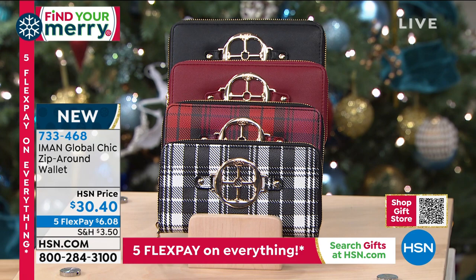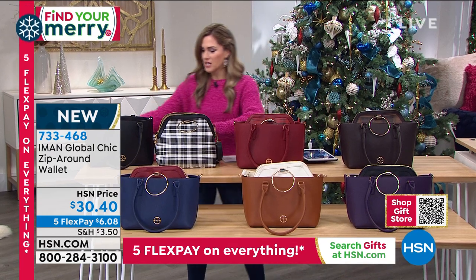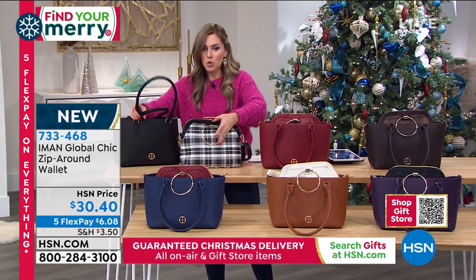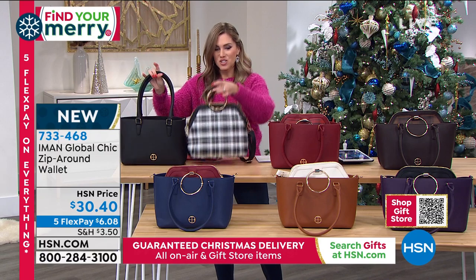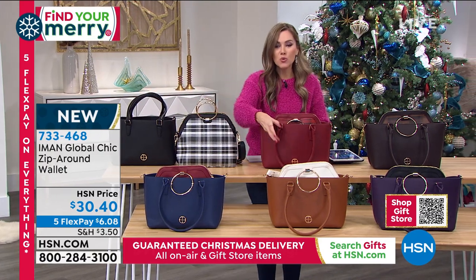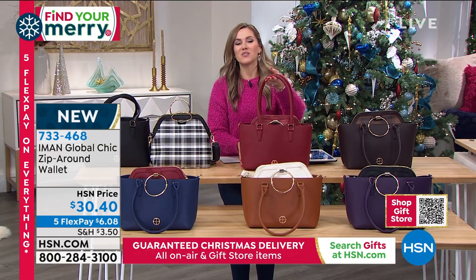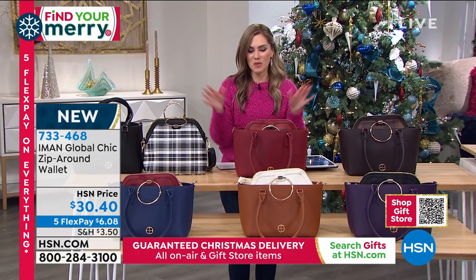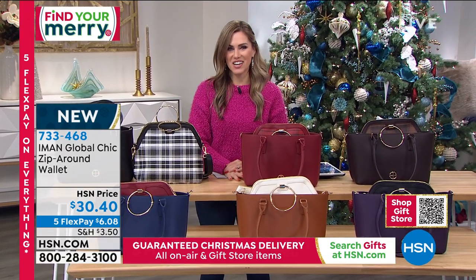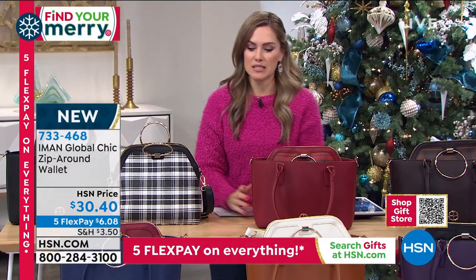You can even just get the wallet for $6.08. Two bags worn multiple ways — tote and crossbody, satchel and crossbody — and they nest beautifully together. This is a girl's favorite gift. Every woman on your gift list would love a designer handbag. Get it home under $10, and we're guaranteeing it will arrive before Christmas.